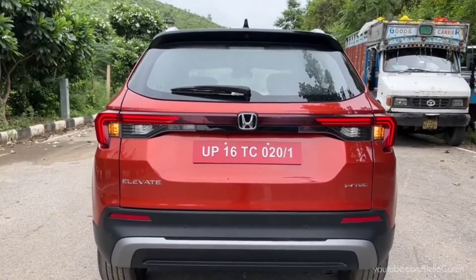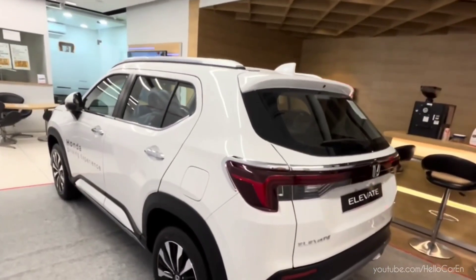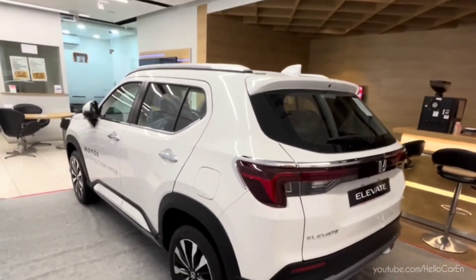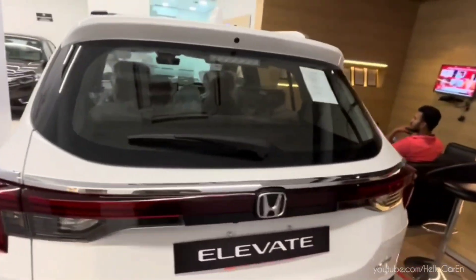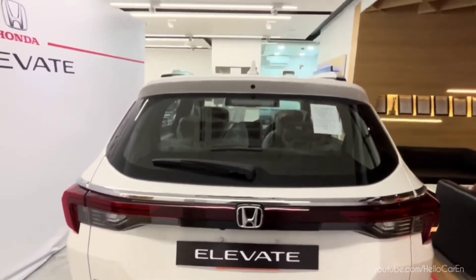90% of the Elevate is being built locally. It is built on Honda's global small car platform, on which Honda City is also built. The suspension setup uses low friction for superior handling stability and ride comfort. You can also start the engine with a key remote.